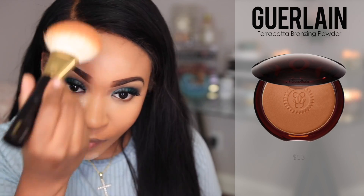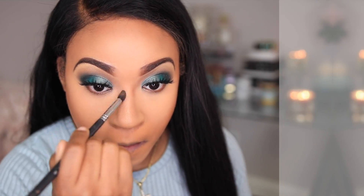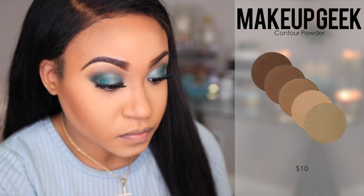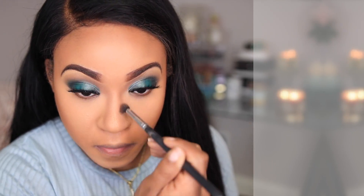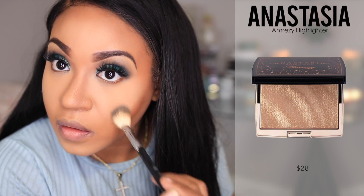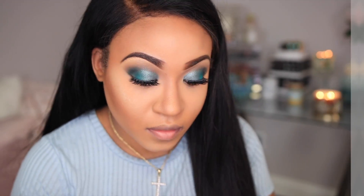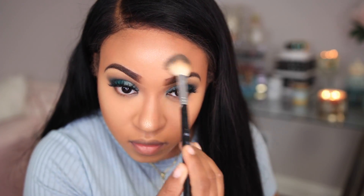Now I'm going in with the Guerlain Terracotta Bronzing Powder, which is my favorite — I use shade 07 — and I'm just bronzing up the face. Now I'm sweeping away the powder and for contouring I love to use the Makeup Geek Contouring Powder in the shade Half Baked, which gives me a really natural contour. For my highlight I'm using the Anastasia Reezy highlighter.